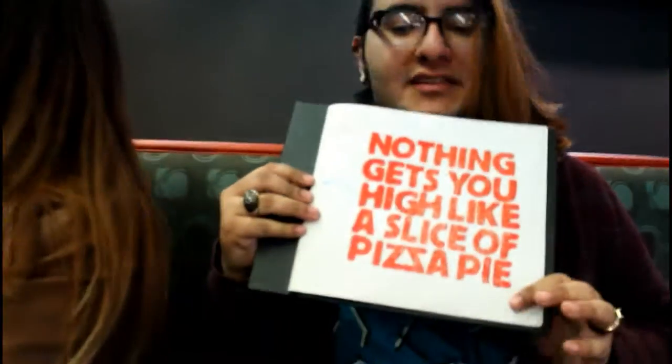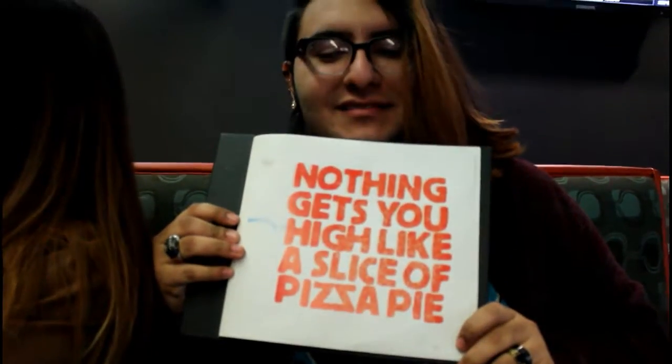And look at the cover of the menu — 'Nothing gets too high like a slice of pizza.' That's lit. I love it. It's like a weird tableau. So far our environment has already given us a lot. I really like it. The ambiance is cool, the location is cool. I love it.